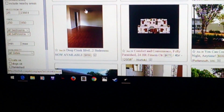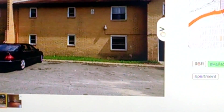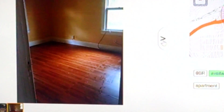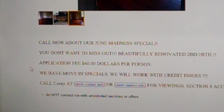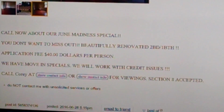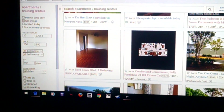This one doesn't look too bad — Pretty Floors, Deep Creek Boulevard, $850 a month, two bedrooms. Look at that beautiful wood floor — you get a nice hardwood floor. Oh my god, you get ugly outside. And they call it a June Madness Special. You don't want to miss out. If you're married, it's gonna cost you eighty dollars for an application — forty dollars per person. Two bedroom, one bath. They take Section 8. It's scary.